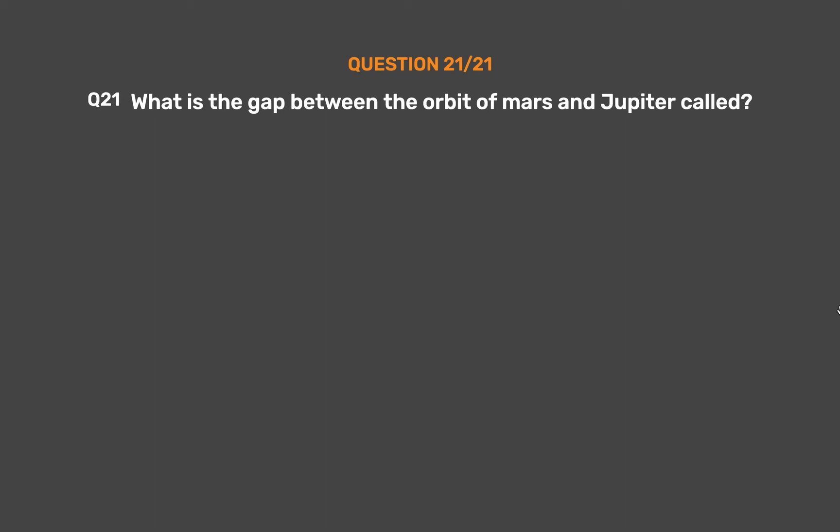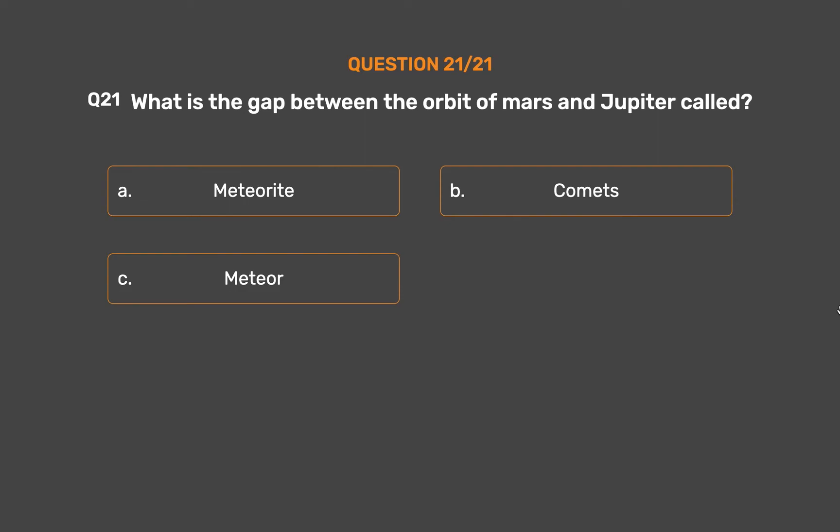Question 21. What is the gap between the orbit of Mars and Jupiter called? Option A, Meteorite. Option B, Comets. Option C, Meteor. Option D, Asteroids.